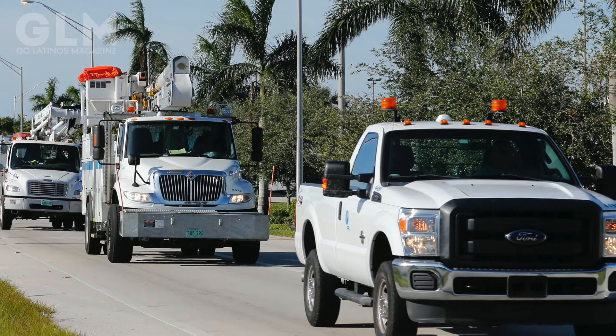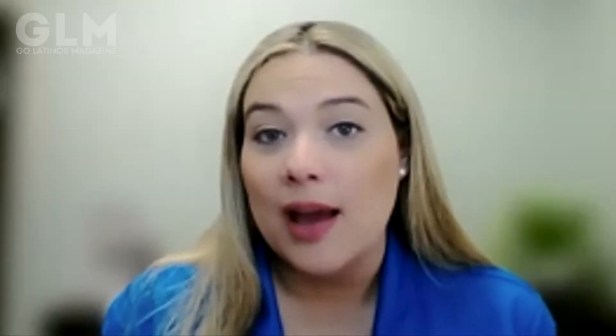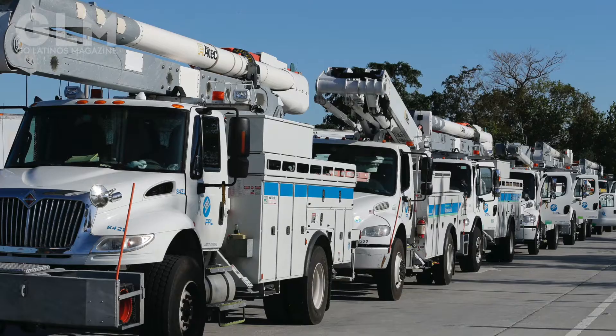Clearing vegetation is also a huge part of the way we prepare. We clear more than 25,000 miles of vegetation every year from our lines. We live in Florida, so it's very lush. We have a lot of rain, so vegetation grows quickly, and it's actually one of the main reasons for power outages. So we do a lot of work trimming trees and vegetation so that they don't interfere with our power lines.